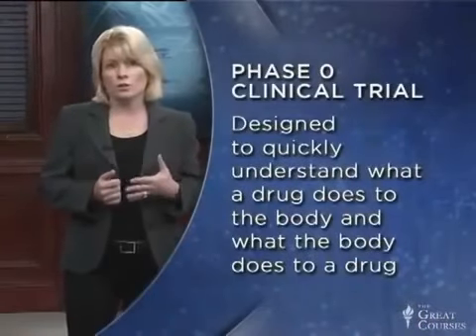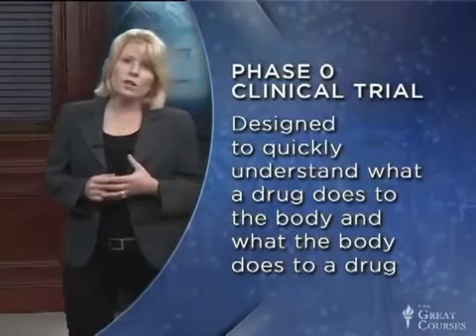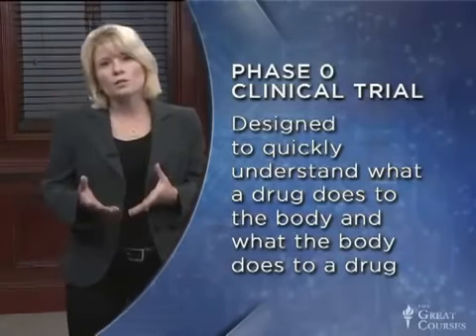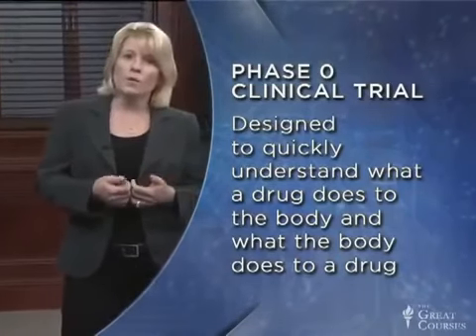To appreciate what the FDA process involves, let's quickly go through the steps. Once preclinical data is collected on cultured cells and mice, the next step is a phase zero clinical trial, conducted on a small number of patients. This is designed to very quickly understand what a drug does to the body and what the body does to a drug. Here, safety and efficacy are not really being assessed — it's more about matching up studies done in a mouse with a study done in a patient.